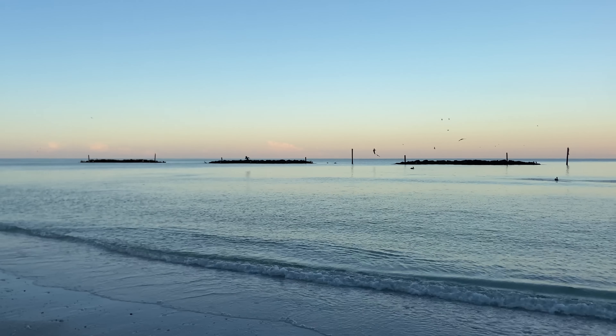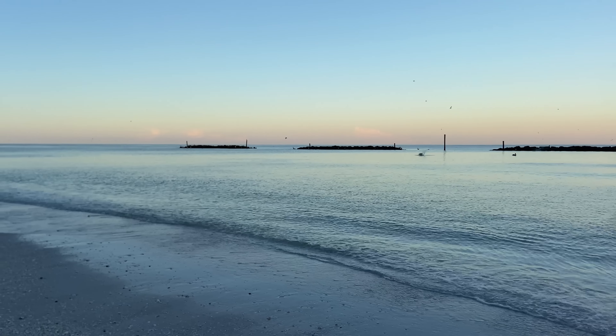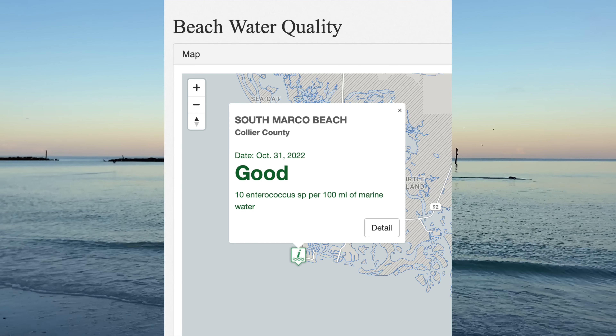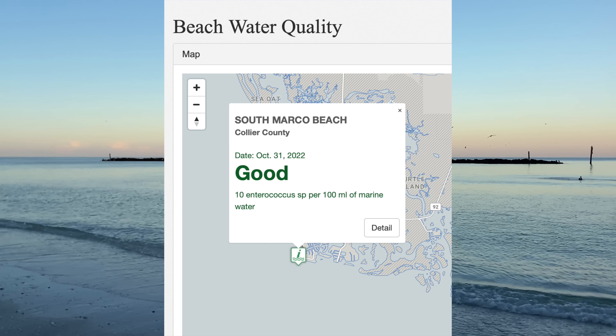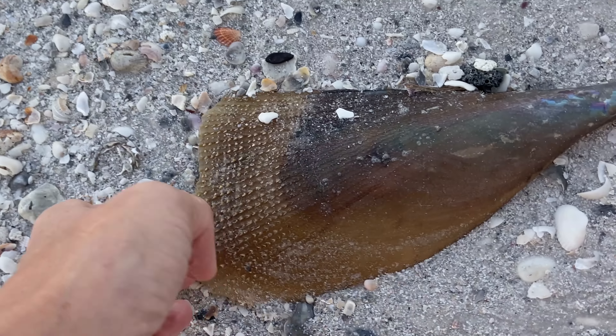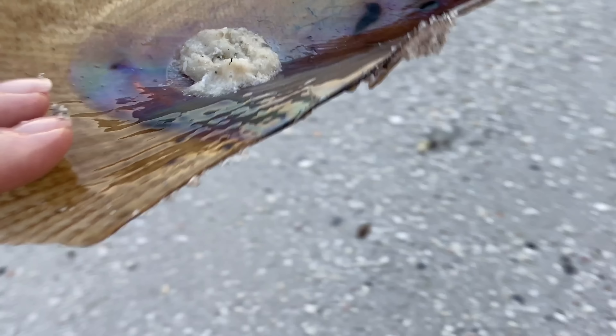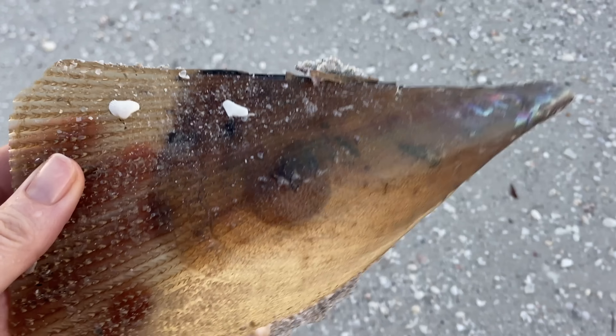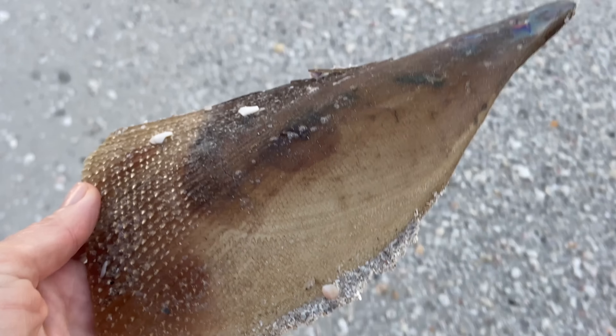Now, speaking of water, a lot of people have asked me: were you concerned about the water conditions? Some of the water is being tested down here at South Marco Beach. As of the 31st of October, the water quality is fine. Please do your research — I will leave you a link of where I do my research in the description below.